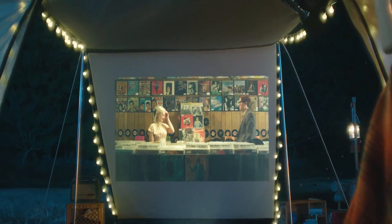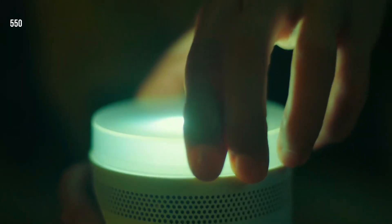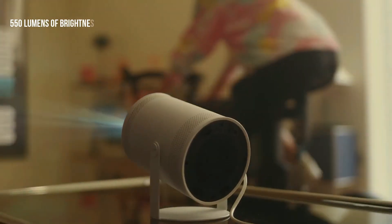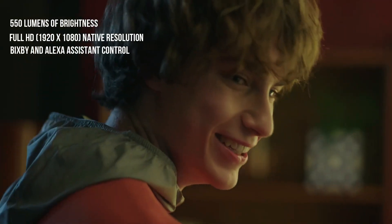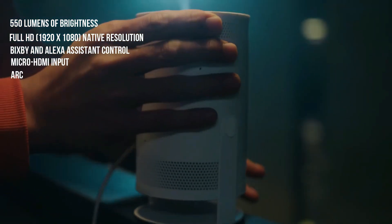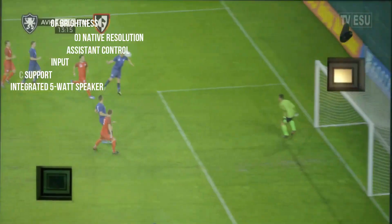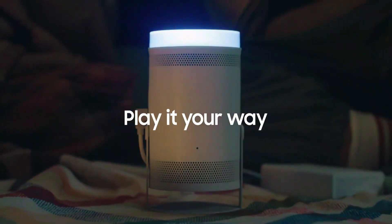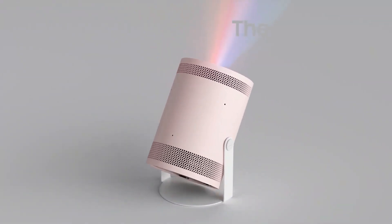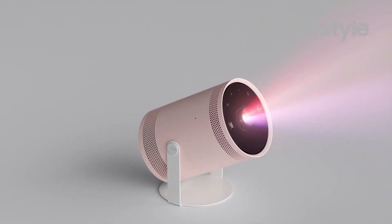You simply need a blank surface for the projector to operate. The display features 550 lumens of brightness, full HD 1920x1080 native resolution, Bixby and Alexa assistant control, micro-HDMI input, ARC support, an integrated 5-watt speaker, and Tizen OS. The Freestyle's 180-degree design gives you the freedom to point, play, and enjoy a big-screen experience. Because of its compact, round shape, you can easily pack it into a backpack and enjoy your entertainment wherever you go.